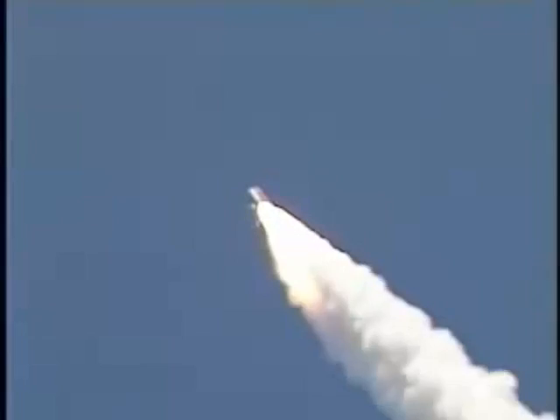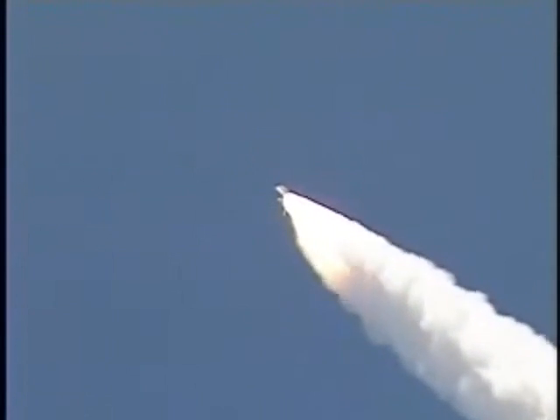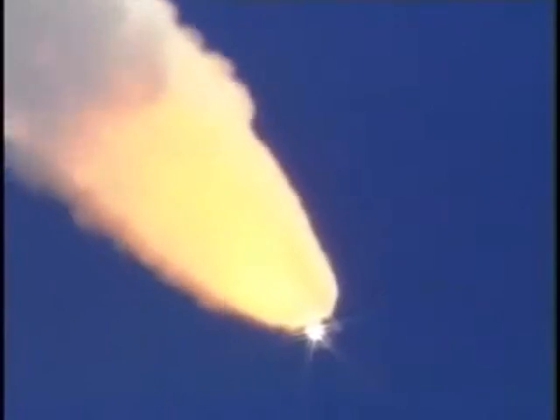Everything looking good on the bird. 57 seconds into the flight, engines beginning to rev up. Standing by for the throttle up call from Capcom Steve Frick. Discovery, go at throttle up. Roger, go at throttle up. The throttle up call acknowledged by Commander Steve Lindsey.